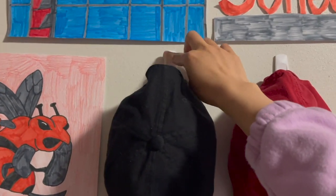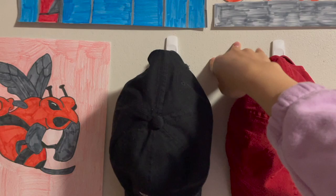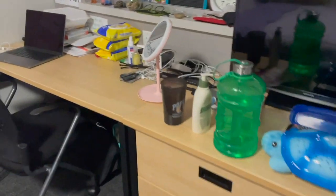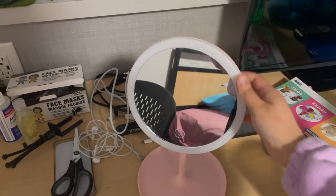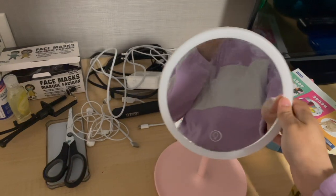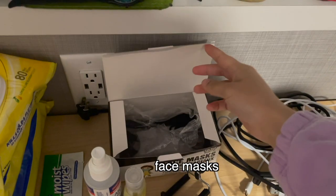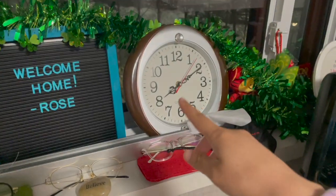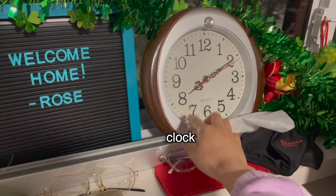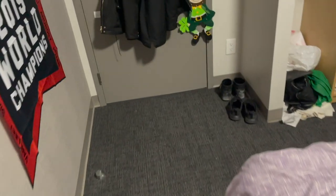You can also buy stick-on hooks from the dollar store if you want to put them against the wall. I prefer to put on my makeup using a desk mirror instead of the washroom, so that's a necessity for me. You'll also need face masks, and because the room doesn't have a clock, I need one to know what time it is.